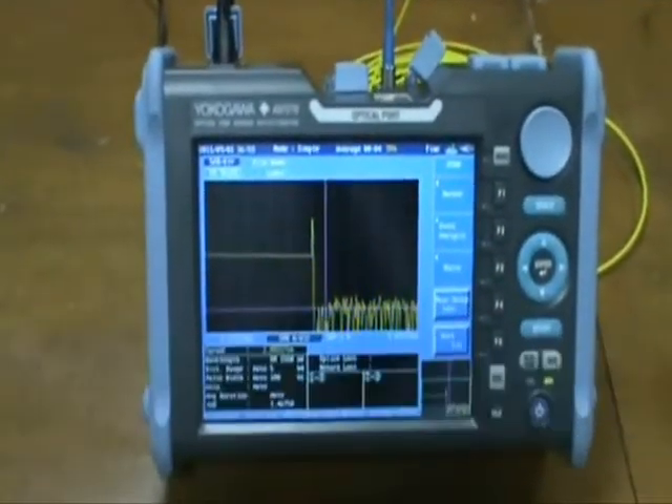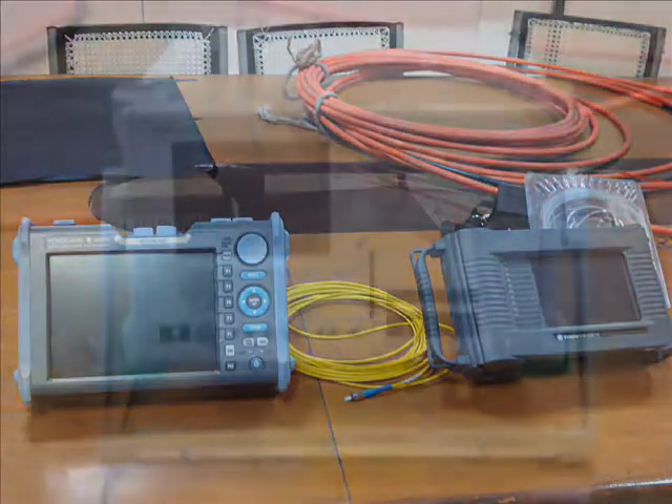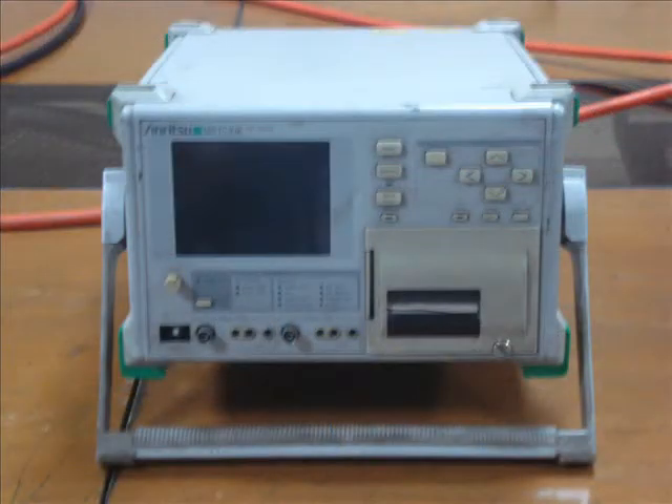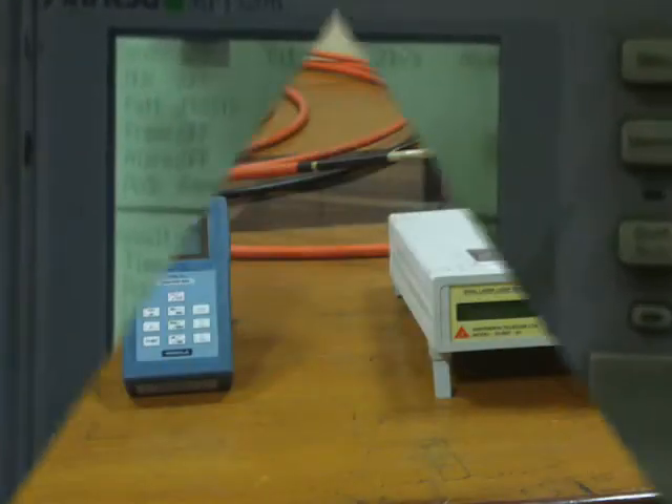Optical fiber testing meters like OTDR, SDH analyzer, Ethernet data tester, power meter, laser source, PDH analyzer, and optical attenuator are available in the lab.